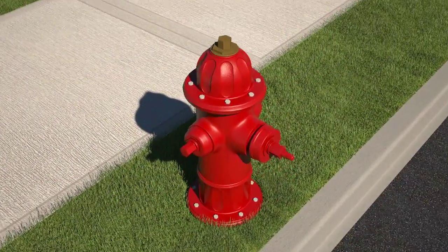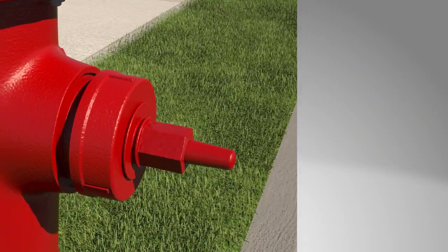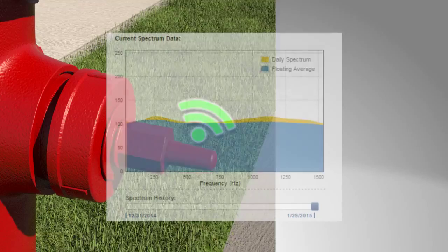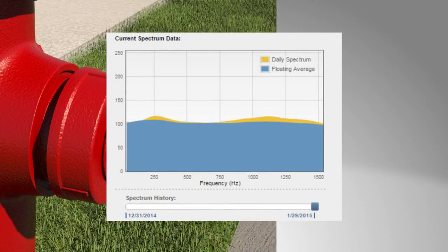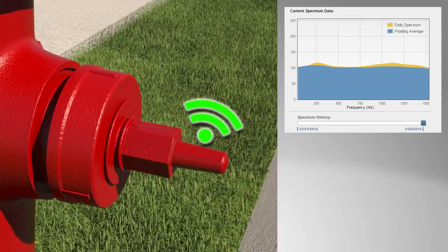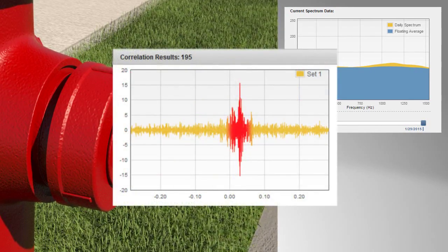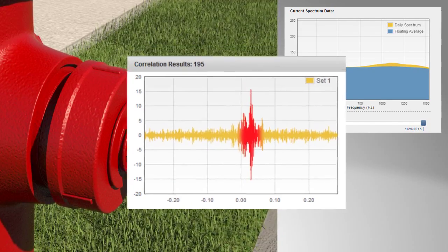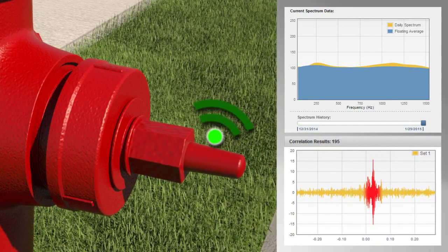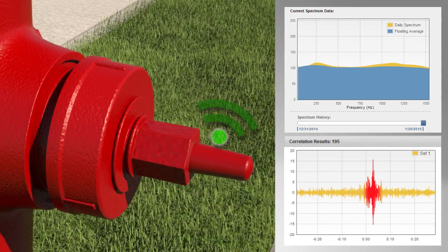The EchoShore DX platform incorporates best-in-class acoustical data capture and analysis technologies. As nodes collect data at predetermined times, proprietary filters are applied and the data is compared to baseline acoustical signatures at each hydrant location. When an acoustical anomaly is identified, the node sends a data file to the secure server to be further explored by the Multi-Channel Ecologics Analysis Module, or EAM.